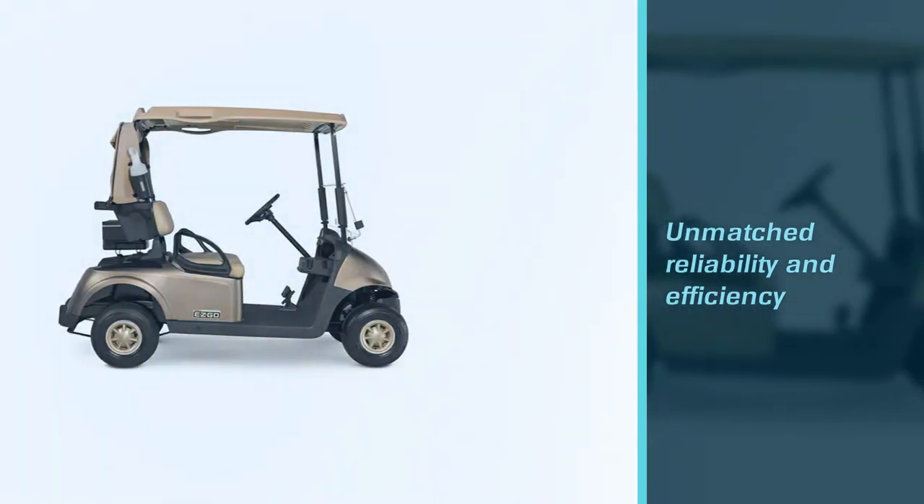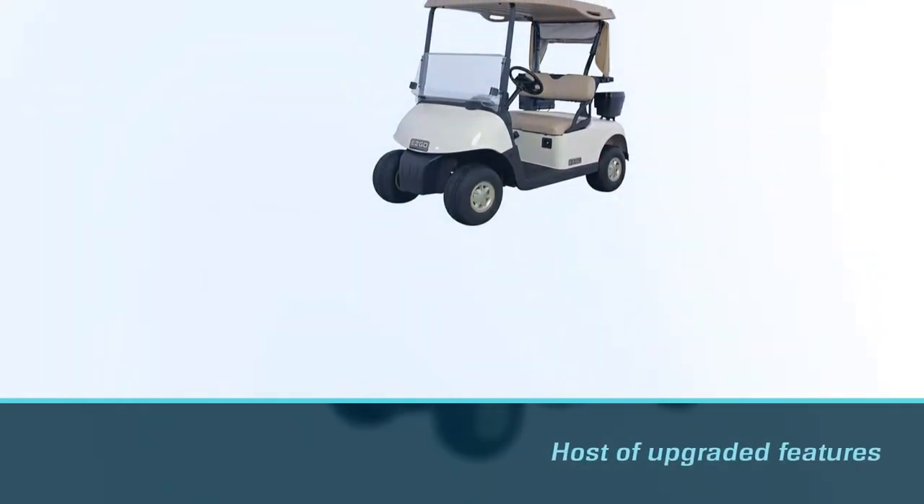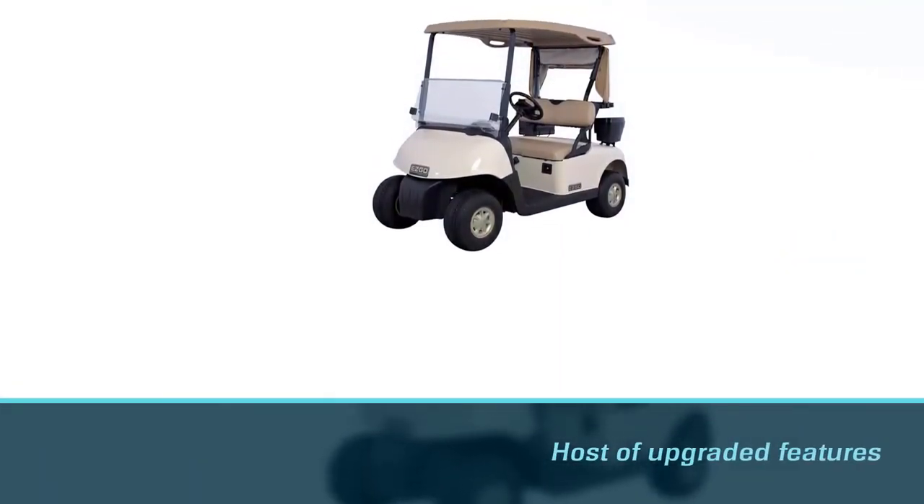Personally, we found their RXV gas golf cart to be particularly impressive, perhaps even the best gas golf cart to modify since EZGO is so easily accessible as a brand.